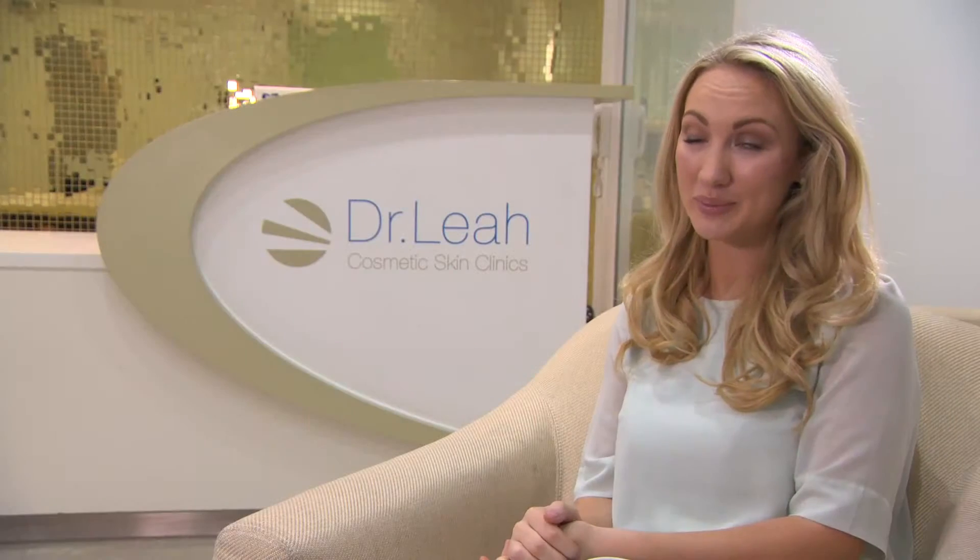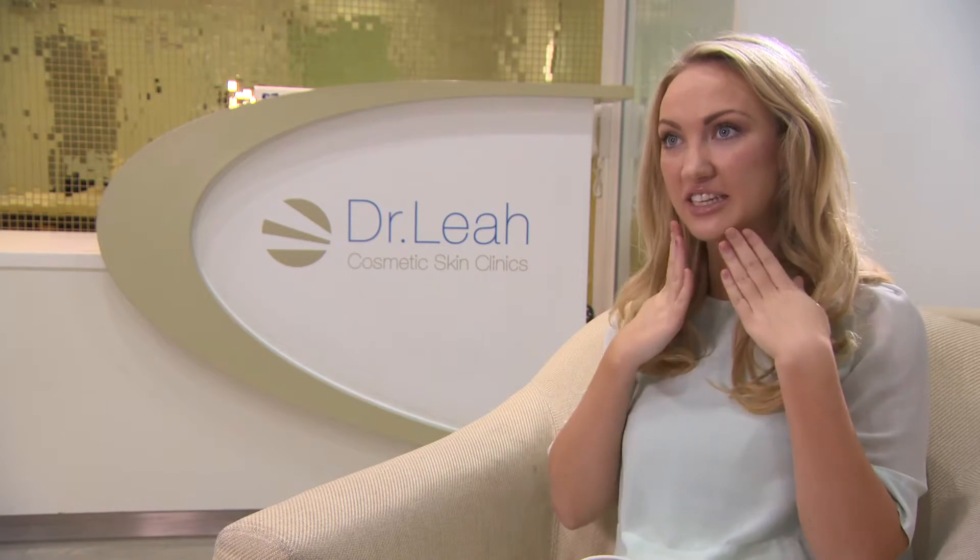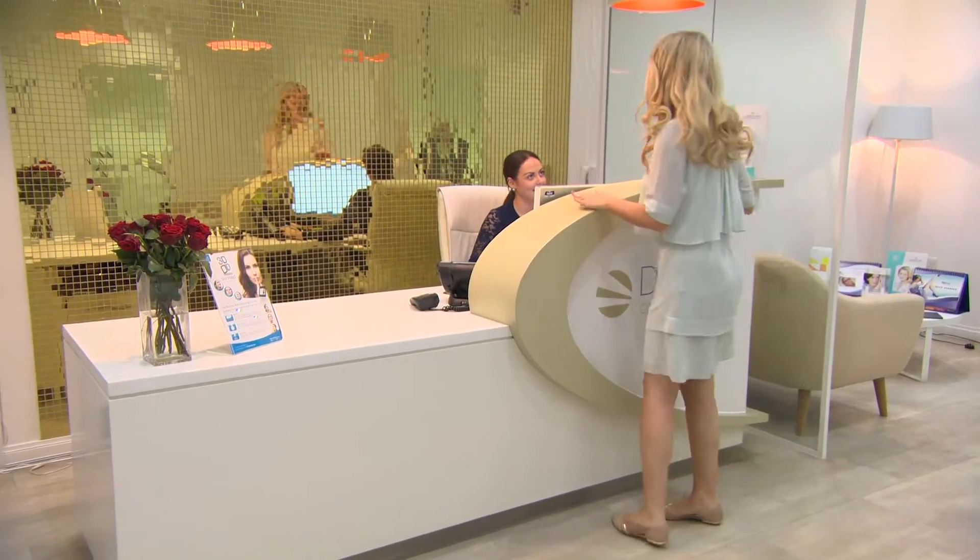Ciliate Soft thread lift is a suitable treatment for any patient who is concerned about the descent of tissues within the face. The common things people will say are: I've got eyebrow hooding, I have got jowls, I have got loose skin in my neck, my face feels like it's falling downwards — and those are the typical reasons why people present to an aesthetic doctor like myself.